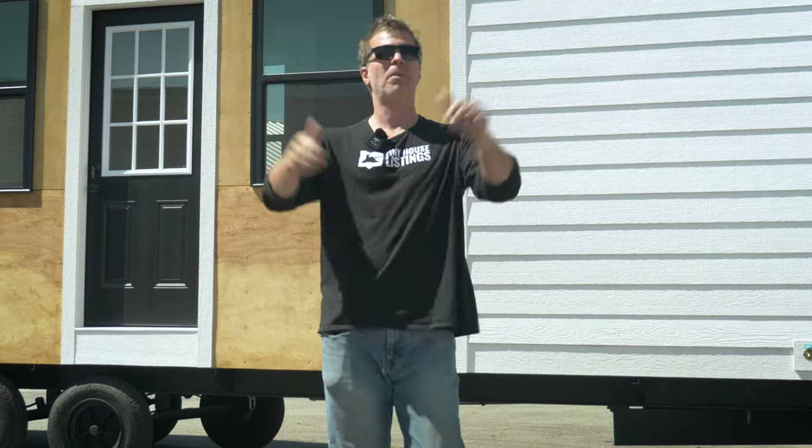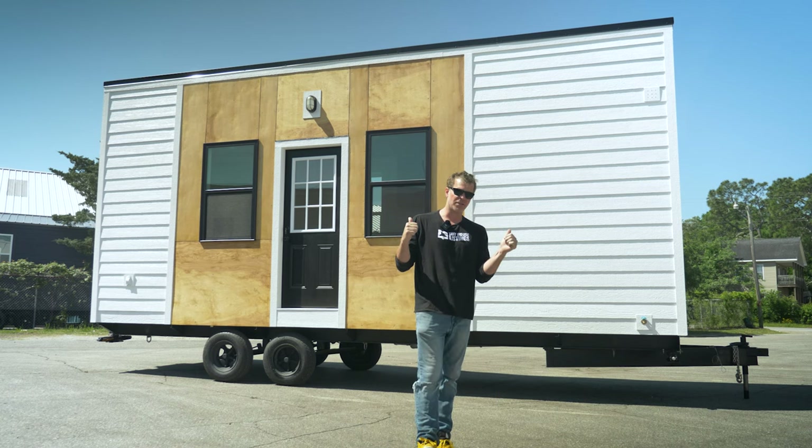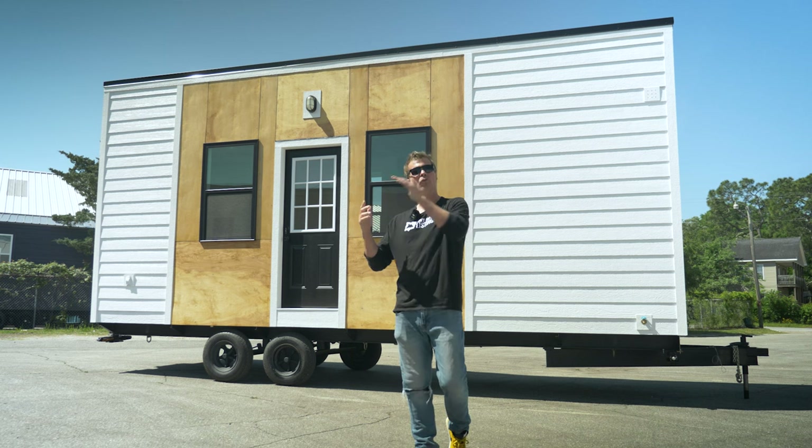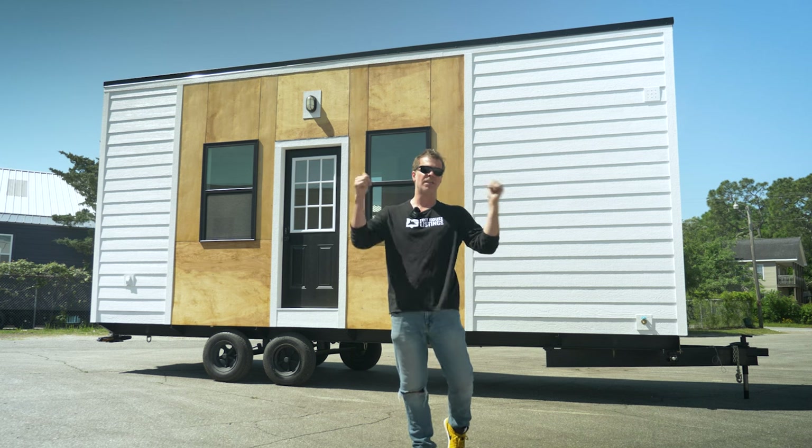What's up everyone? I'm Stephen Harrell with Tiny House Listings, and behind me is a brand new, just off the production line, 24-foot model tiny. In this video I just want to give you a quick run-through — a tour of the outside and then we'll take it inside.